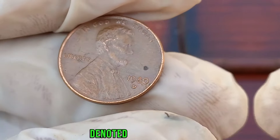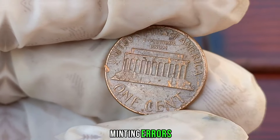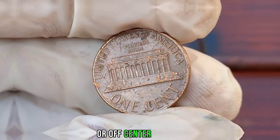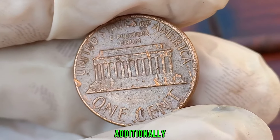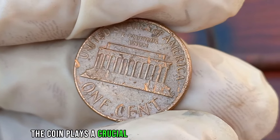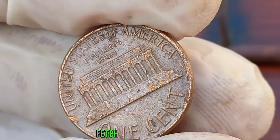One crucial aspect to examine is the mint mark, denoted by the letter D, indicating it was minted in Denver. Minting errors such as double dies or off-center strikes can significantly increase the coin's value. Additionally, the condition of the coin plays a crucial role in determining its worth — coins in pristine condition fetch higher prices in the collector's market.